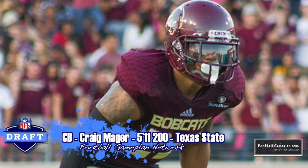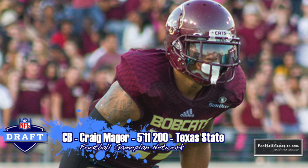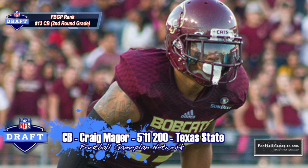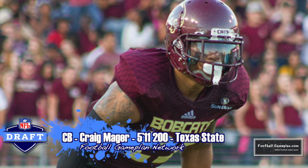Although the Panthers recently signed Charles Tillman, I think they still can use some younger depth in the secondary with Craig Mager out of Texas State, who had an excellent week of practice this year at the East-West Shrine game.